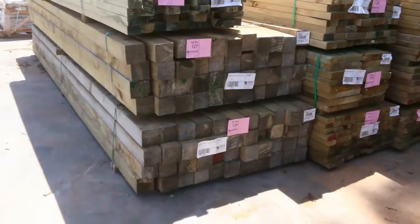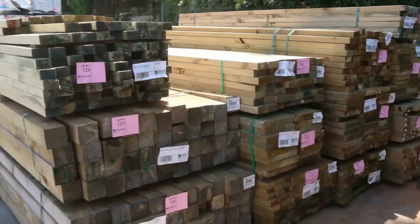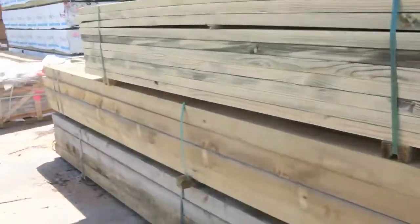Fresh load of treated pine in — we've got some posts: the 70 by 45, 90 by 45, right up to 290 by 45 in 3.6m and 4.2 meter lengths. Good fresh stock there of the treated pine.